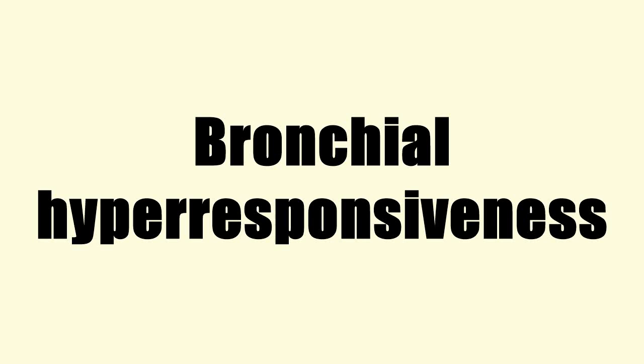Bronchial hyperresponsiveness is a state characterized by easily triggered bronchospasm. Bronchial hyperresponsiveness can be assessed with a bronchial challenge test. This most often uses products like methacholine or histamine.